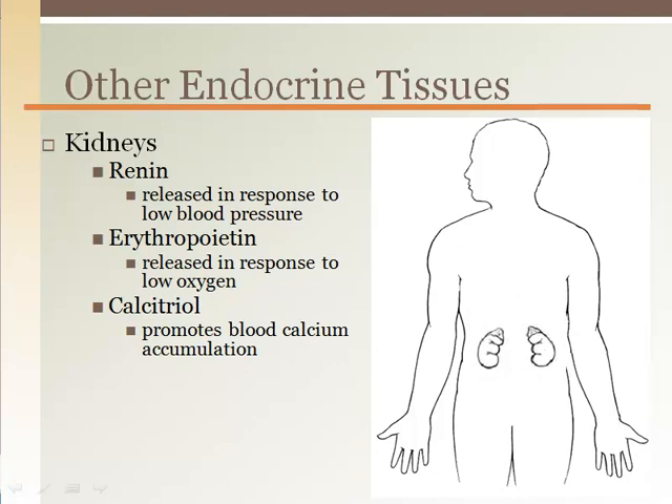The kidneys have a primary function of filtering our blood, but also release three different hormones. The hormones of the kidneys affect blood pressure, oxygen delivery by increasing red blood cell production, and calcium absorption from the gut.